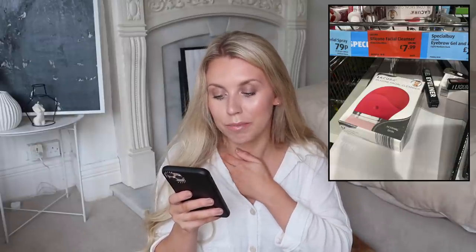They also had a jute rug at $29.99 — they did have it in black as well but I personally preferred the more natural colour. Then they even had a Foreo dupe, their own silicone facial cleanser, reduced to £7.99 from £9.99. They had pink, lilac and blue, very much like the Foreo — maybe we could do a little side-by-side comparison of those two.